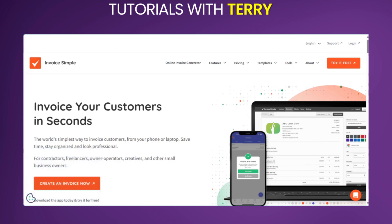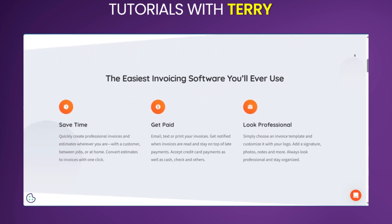Welcome to our quick review of Invoice Simple. I've put a link to Invoice Simple in the description so you can give it a try yourself after this video. So what is Invoice Simple? Invoice Simple is a cloud-based invoicing and accounting software designed for small businesses and freelancers. It offers a simple and intuitive way to create professional invoices, track payments, manage expenses, and get a clear picture of your business finances.